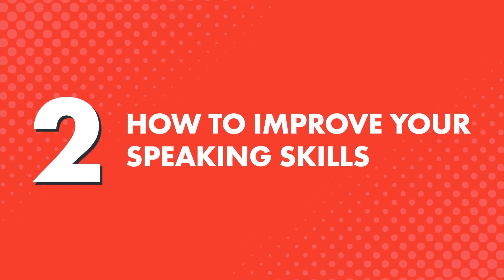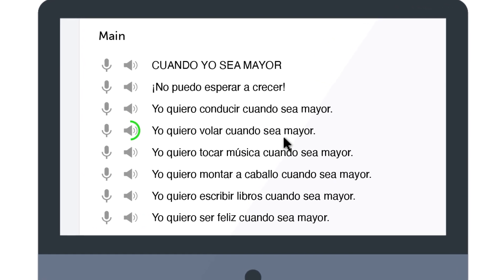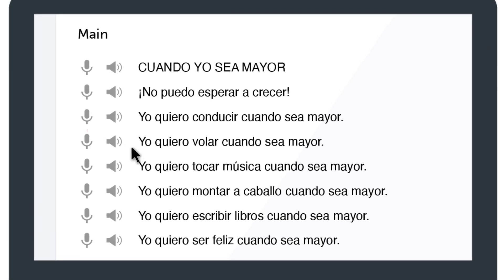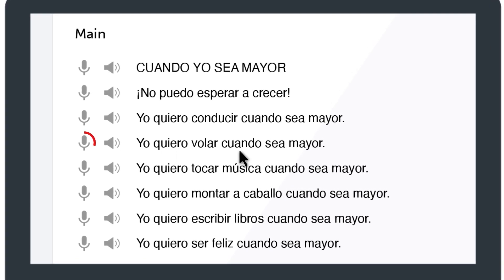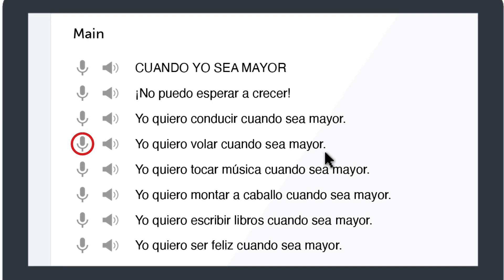How to improve your speaking skills: The easiest way to start speaking on your own is to shadow what you hear, meaning repeat what you hear as you play each line. Just press the audio icon next to each line to hear it and shadow along. If you want to perfect your pronunciation, click on the microphone icon to start recording, then record and compare your pronunciation with the native speakers. These tactics get you speaking in minutes, and if you apply these to every lesson, you'll be speaking a lot more of your target language.